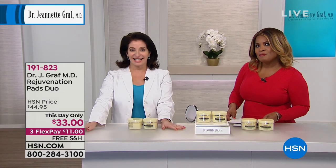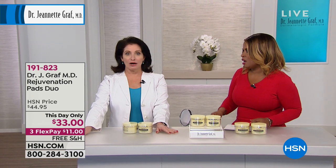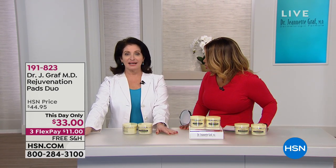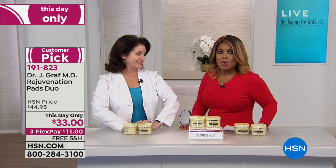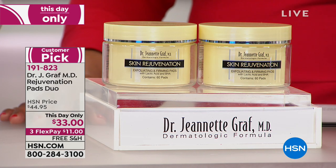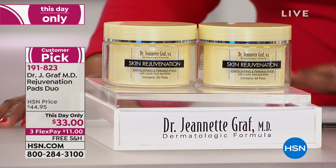Cutting edge beauty products — and what better time of the year during this brutal winter season. I am so happy that you're here. 911 Skin is my new phone number. For those of you that have been shopping with Dr. Jeanette Graff for years, please call us. Our testimonial talk line is open. We've saved a lot of the best for the last show.